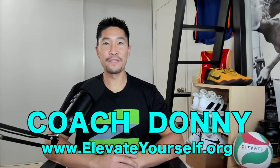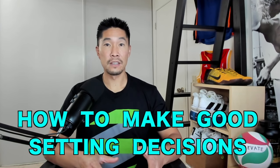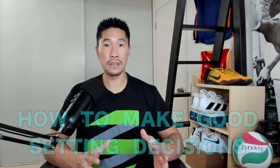What's up guys, this is Coach Donnie with elevateyourself.org. In this video, we'll talk about how to make good setting decisions to not only maximize your team's chances of scoring, but also how to exploit your opponent's weakness.